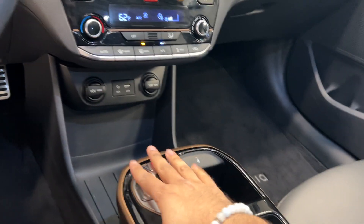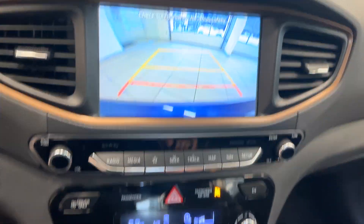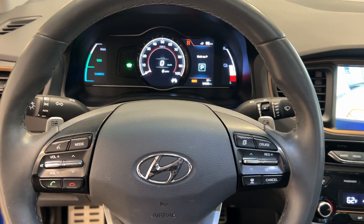My favorite part is this really cool gear shifter — it's like holding a mouse. We can put it in park, drive, and reverse just by pressing a button. We also have a wireless charging pad. You can take this awesome electric Hyundai home today here at Destination Honda.